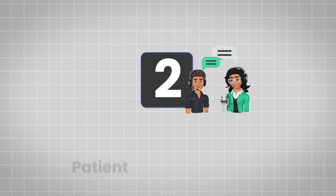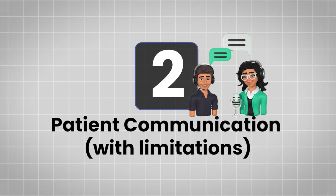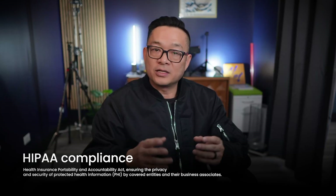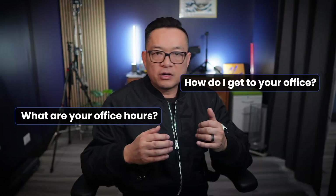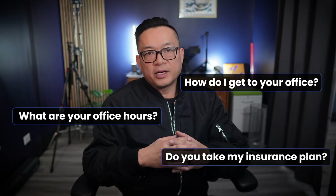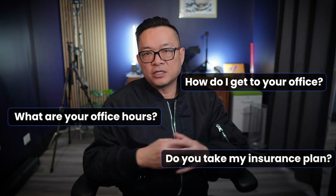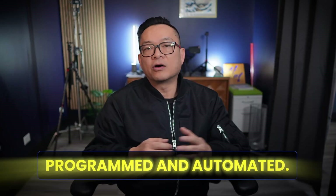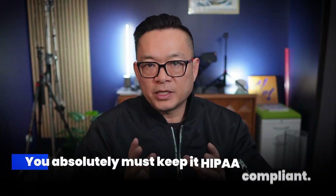Use case number two: patient communication with limitations. While we can't use AI to give medical advice due to HIPAA compliance — at least for now — voice AI can handle basic patient inquiries. For example: what are your office hours? How do I get to your office? Do you take my insurance plan? This type of information can easily be programmed and automated. However, you absolutely must keep it HIPAA compliant.